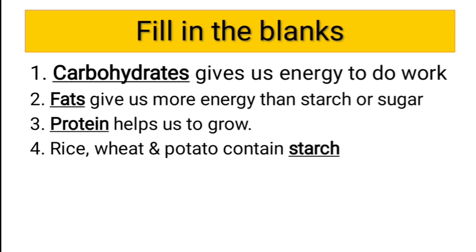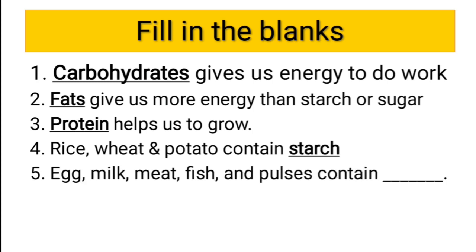The answer is starch — starch is the correct answer. Fifth question: egg, milk, meat, fish, and pulses contain dash. I think you might have guessed it correct. The answer is proteins — egg, milk, meat, fish, and pulses contain proteins.